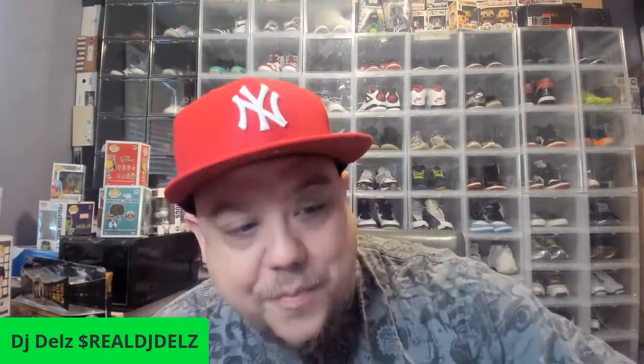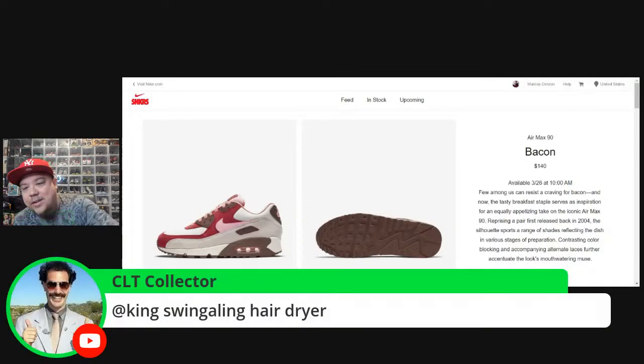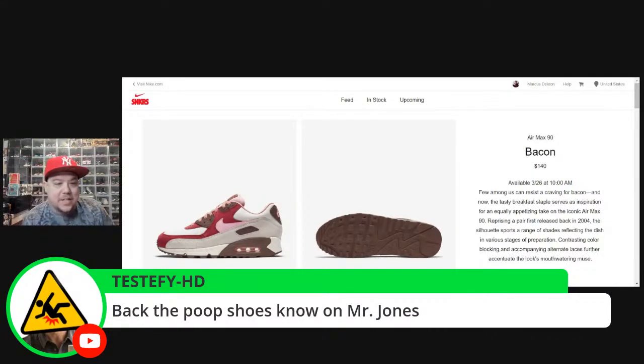That's the sneaker of the stream. The midsole does come back with a hair dryer. Back to the poop shoe!